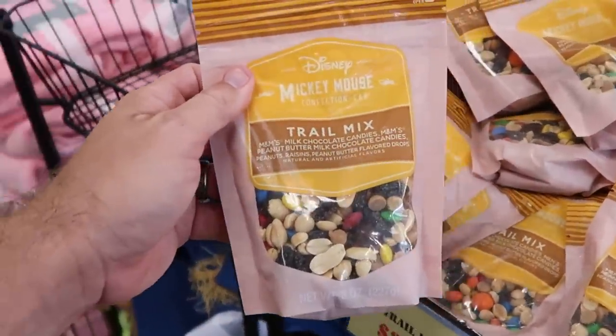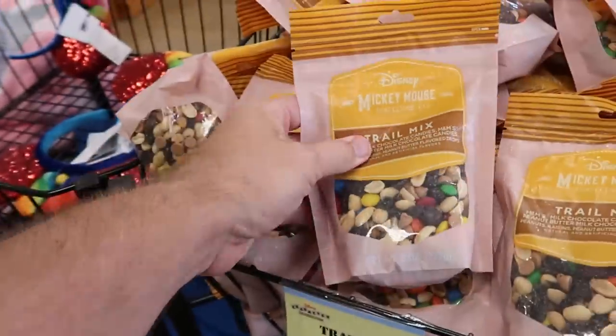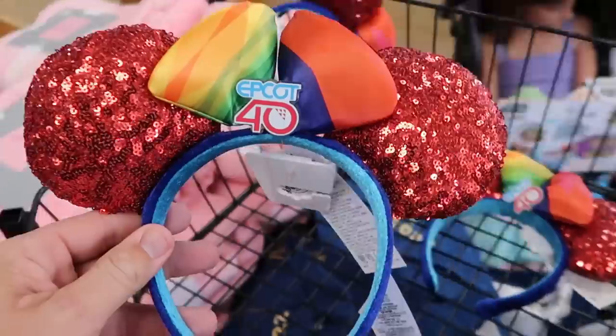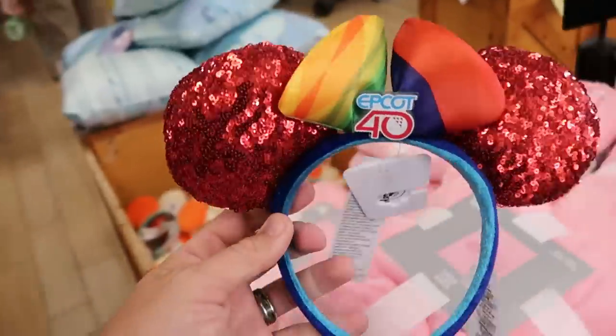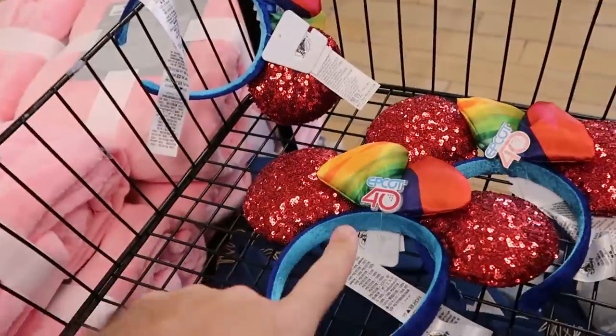They have some Disney Mickey Mouse confection trail mix — new candy here at the outlets at $2.99. It looks like they've restocked the Epcot 40th anniversary ears with a really nice sequin bow — $5.99 for them, a really good deal.